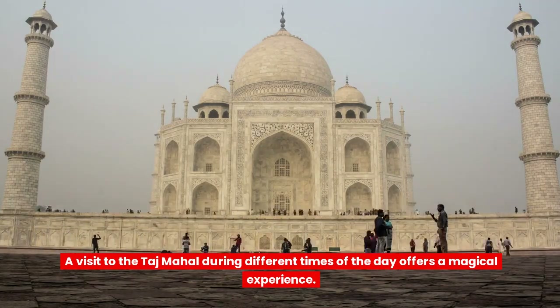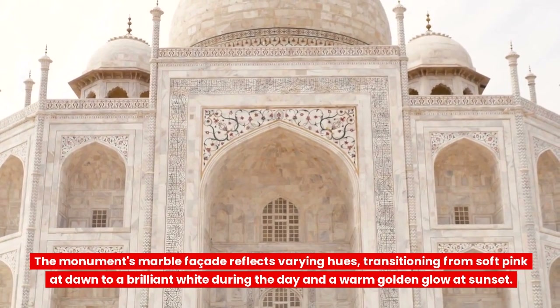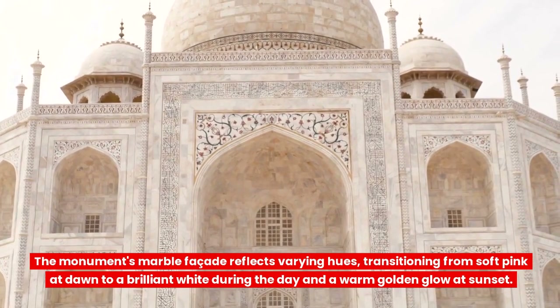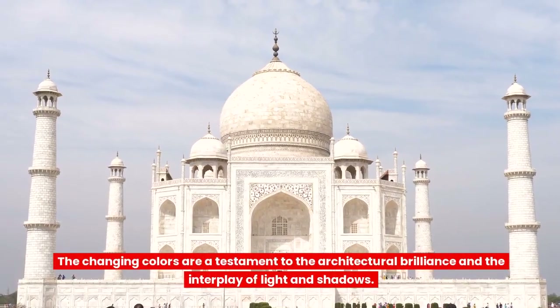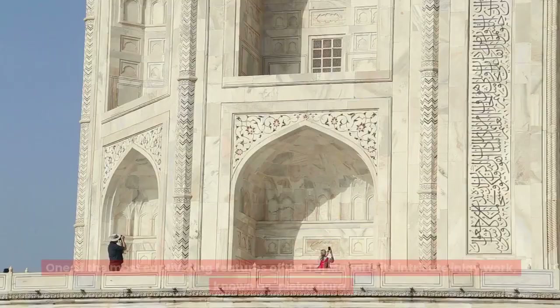A visit to the Taj Mahal during different times of the day offers a magical experience. The monument's marble facade reflects varying hues, transitioning from soft pink at dawn to a brilliant white during the day and a warm golden glow at sunset. The changing colors are a testament to the architectural brilliance and the interplay of light and shadows.